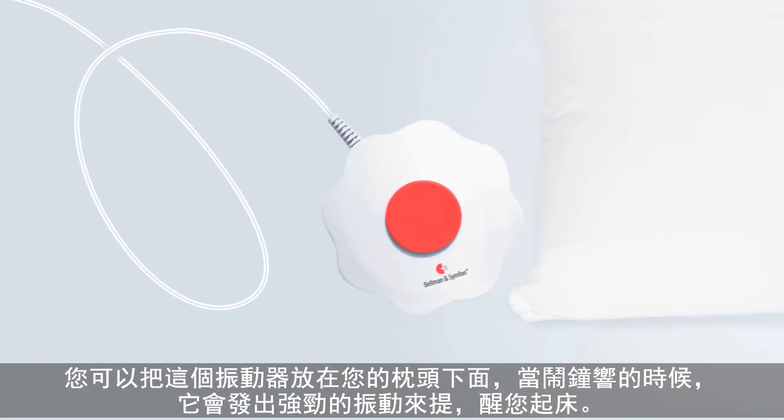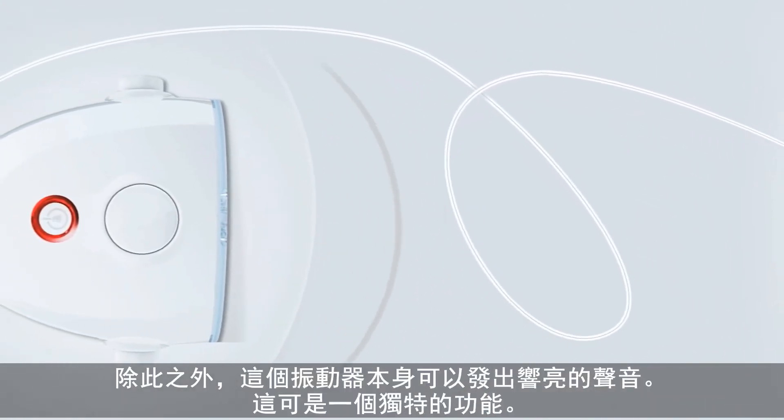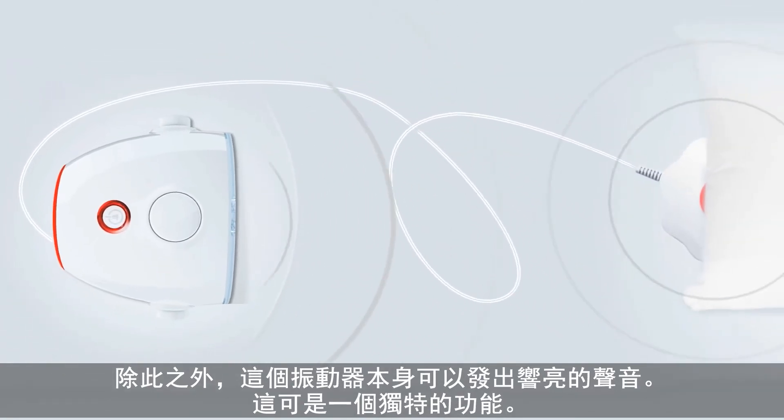The beacon will guide you back to the bed if you are up at night. A powerful bed shaker is also included in the package. Just place the bed shaker under your pillow and it will wake you up with strong vibrations when the alarm goes off. In addition, the bed shaker itself emits a high sound — that is a unique feature.